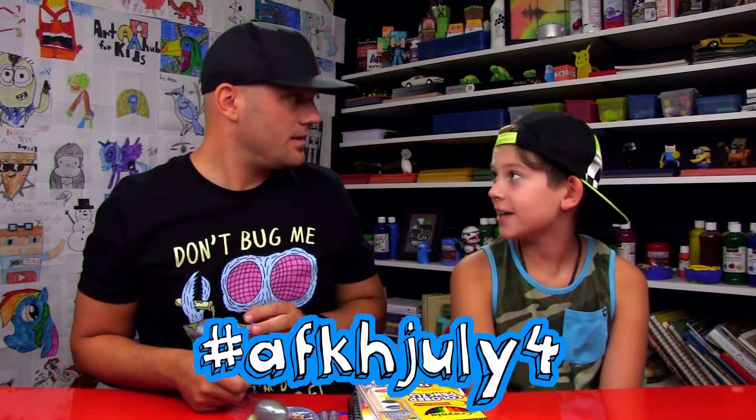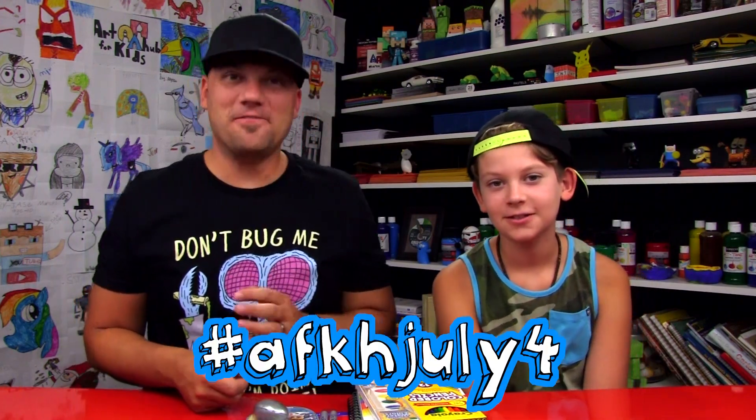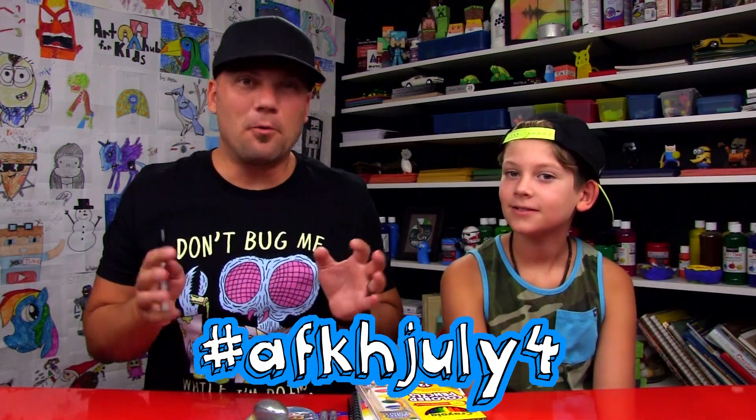We know a lot of you guys aren't from the United States but you're still welcome to draw something. When your kid is finished creating their awesome art, be sure to take a photo of it and then post it to Facebook, Instagram, or Twitter. Tag us in it and also use the hashtag AFKH July 4. That will help us keep all of the art together in one group.